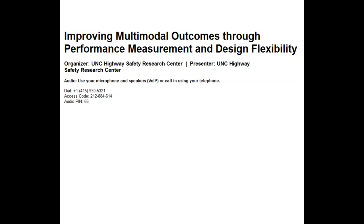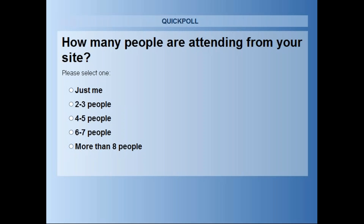Before we move into the presentations, I want to take a quick poll of the audience. We want to find out how many people are attending the webinar from your site. Take a moment and cast your vote — let us know if it's just you, if you've got a small group, or if you're joining with a few other people. We're really interested in getting a better handle on our attendance numbers.